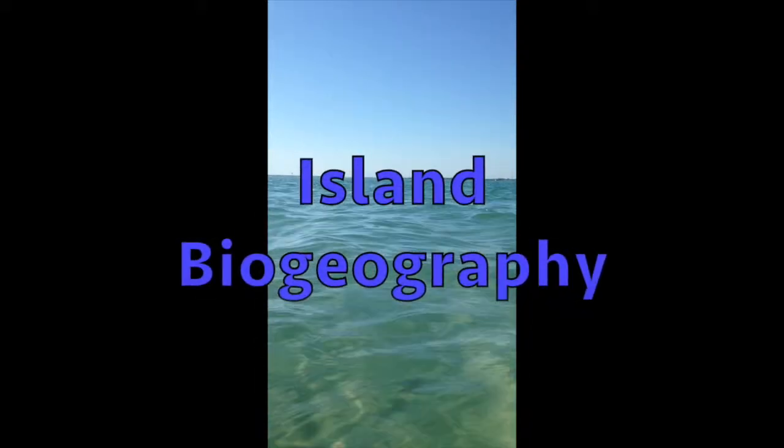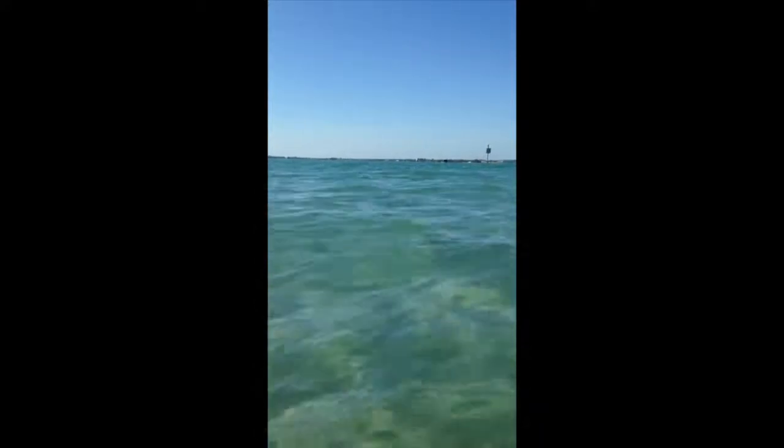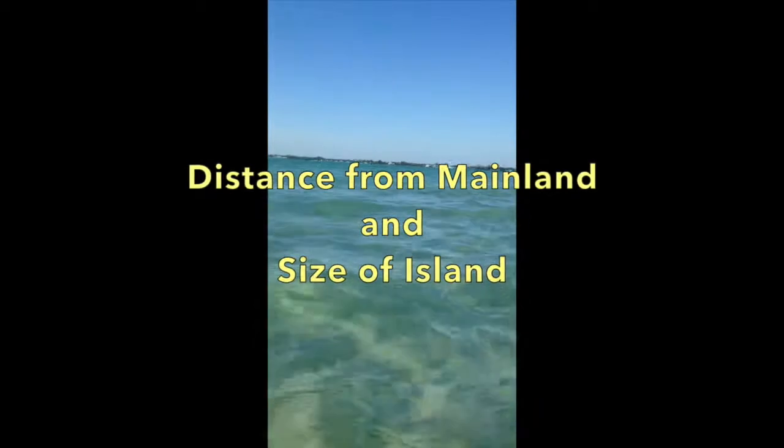MacArthur and Wilson developed a theory of island biogeography. They wanted to determine the number of species that would be on an island. They said this was based off of distance from the mainland and size of the island.